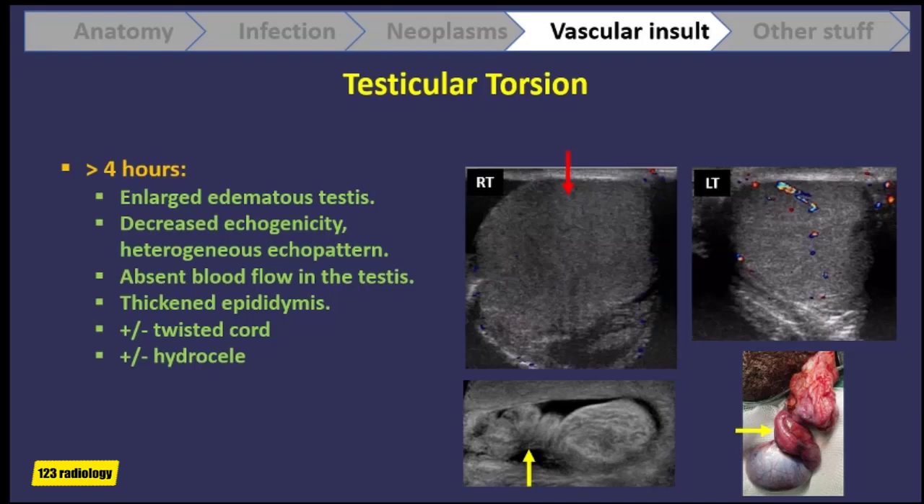This patient has acute torsion. Here we can see the right testis is enlarged compared to the left testis. We can see blood flow inside the left testis and no blood flow in the right testis. Also notice that the right testis has heterogeneous echotexture, is slightly hypoechoic compared to the left, and is increased in size.